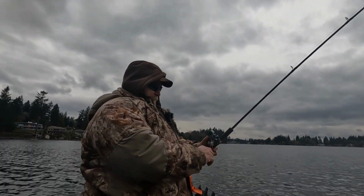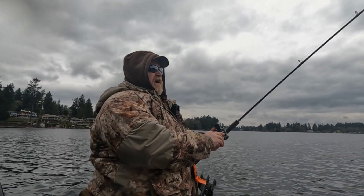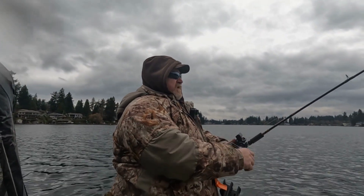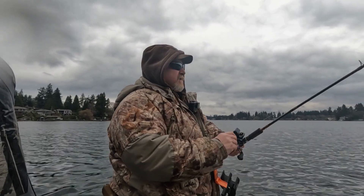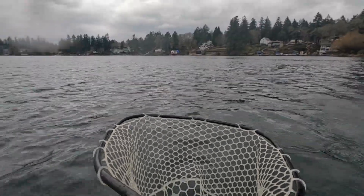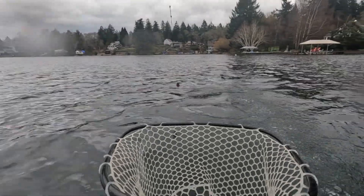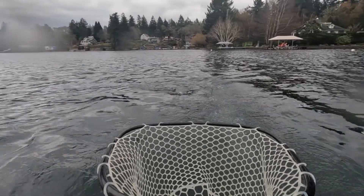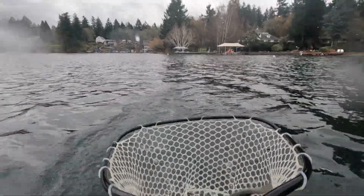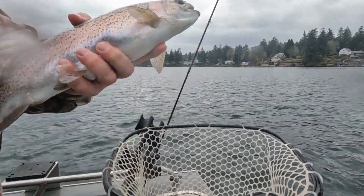Mike's hooked up. He just switched to a yellow and red Max Wedding Ring and a Shasta Sling Blade with a gulp worm behind it. That's not a bad fish at all. He's a nice fish. That's a thick one. Look how thick he is. That's a beauty.